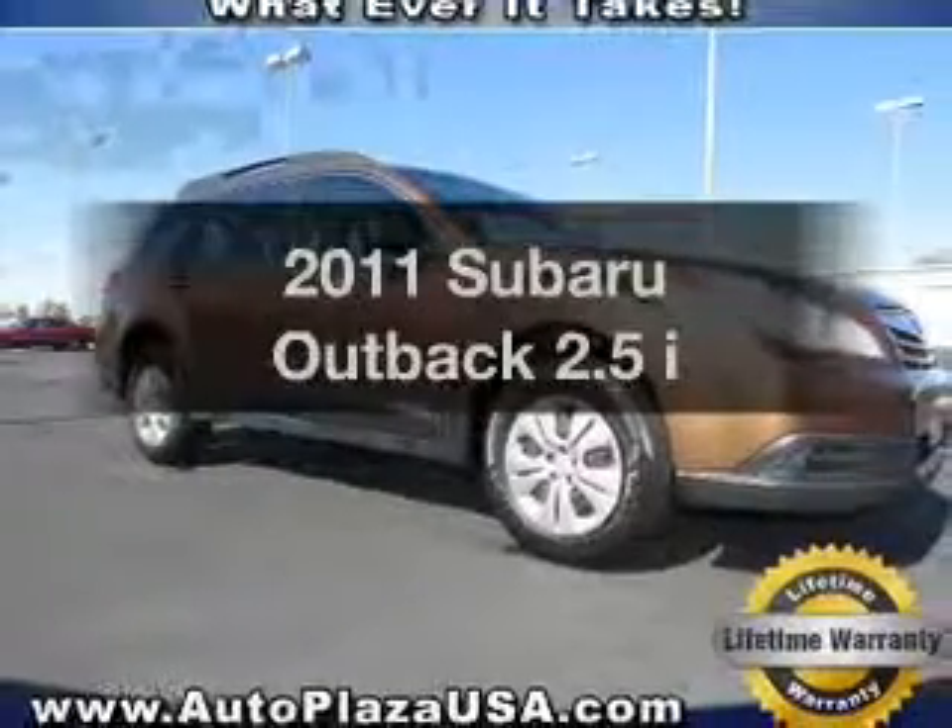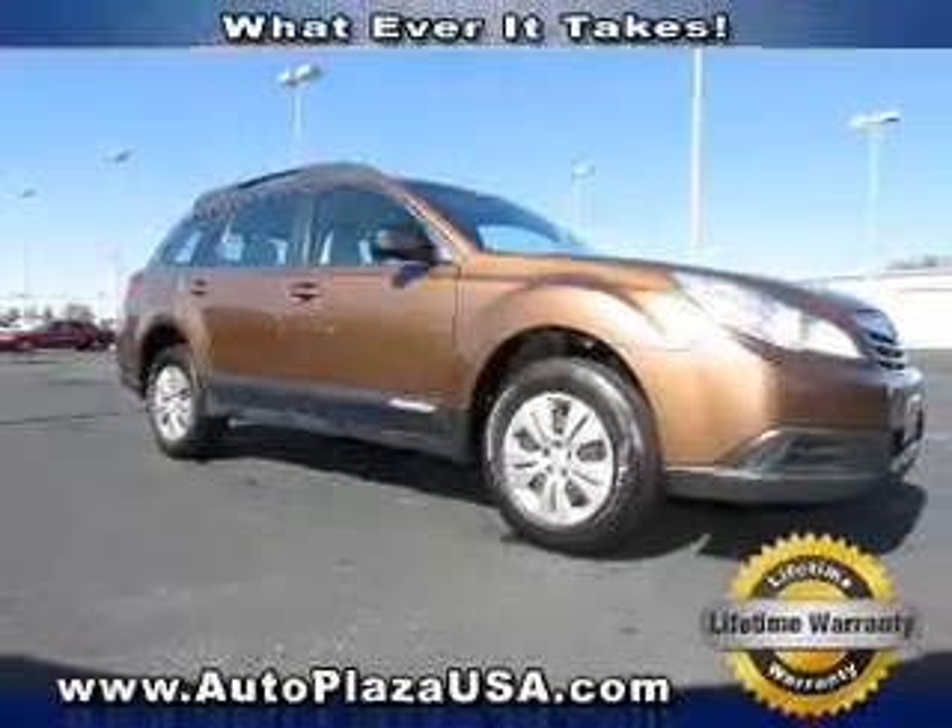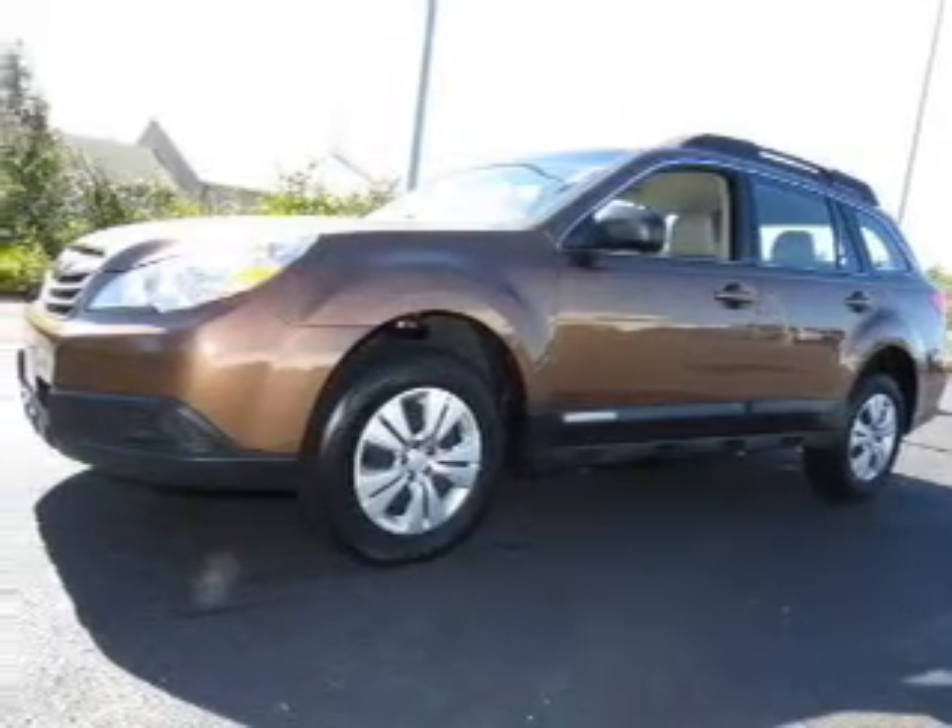Introducing the 2011 Subaru Outback. If you're looking for an automobile with great attributes, look no further.